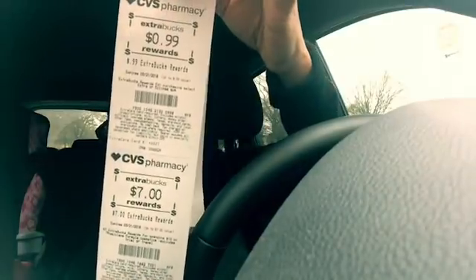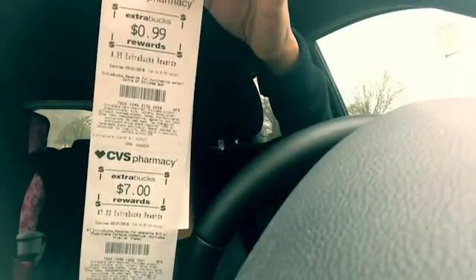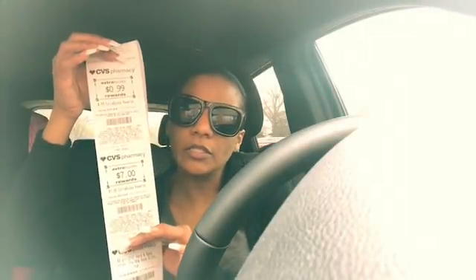I paid eight dollars and got eight dollars back, making this absolutely free. If you are new to CVS, you don't need any coupons to do this transaction this week — it's a great week to start. Just go in and pick up two items. If they do have the Garnier facial mask, you can get those, but if they don't, don't worry about it.